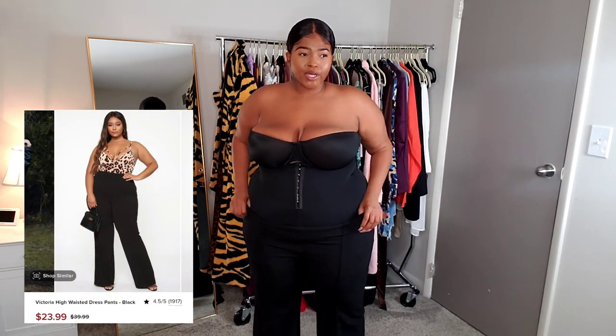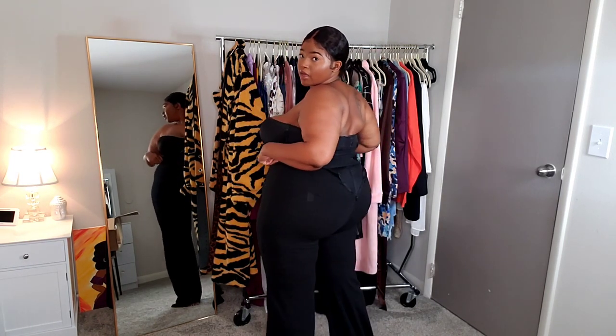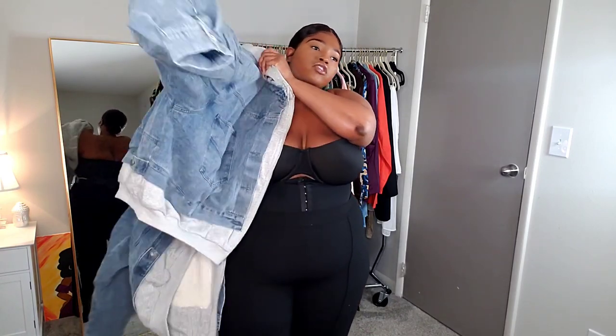I have my shaper on still because I don't feel like taking it off, and I don't want to hear anybody talk about it — shaper's on, I don't care. So these dress pants are called the 'Victoria High-Waisted Dress Pants.' I got them in size 3X and the material is stretchy. I only got them because my name was on the title of the item — yes I did! They are dress pants, I really like these, and they had them in other colors too. They're super long.